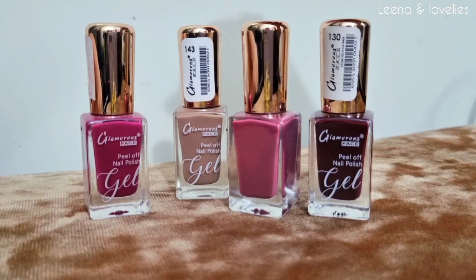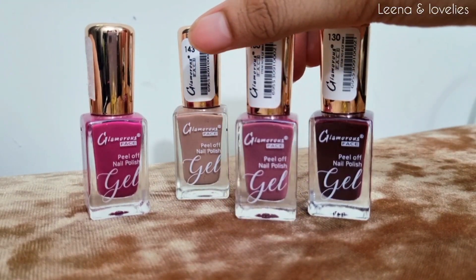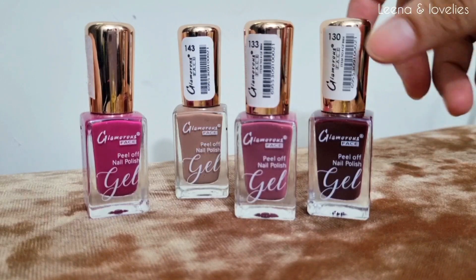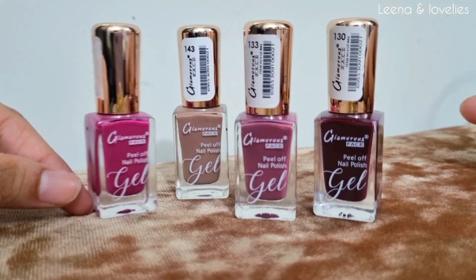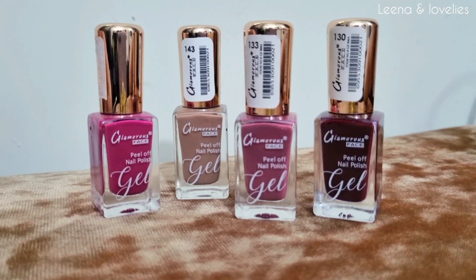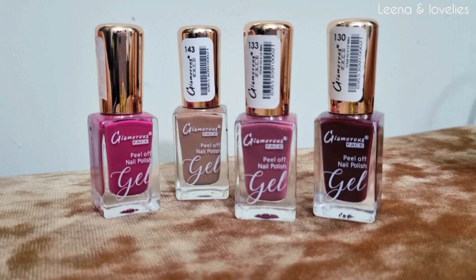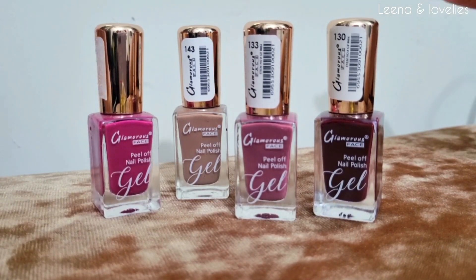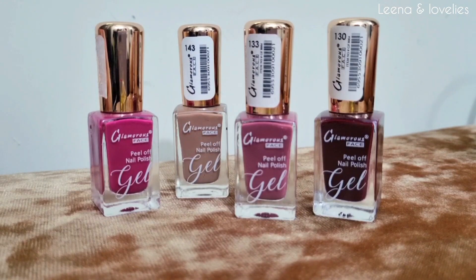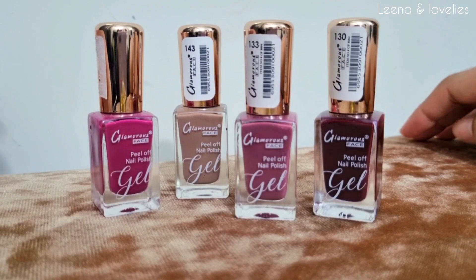You can purchase them from their Instagram page. There was a lot of shade range and an affordable range, so I bought these 4 shades. I will show each to you along with the price. These are the best peel-off nail polishes — when you apply it, your nail dries instantly, and when you remove it, it peels off without damaging your nail. So without further delay, let's start the video and I'll show you the swatches of each.